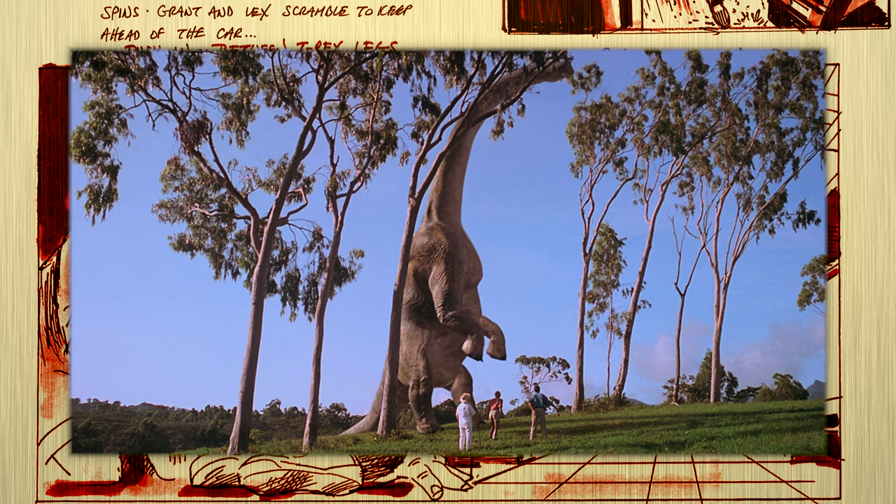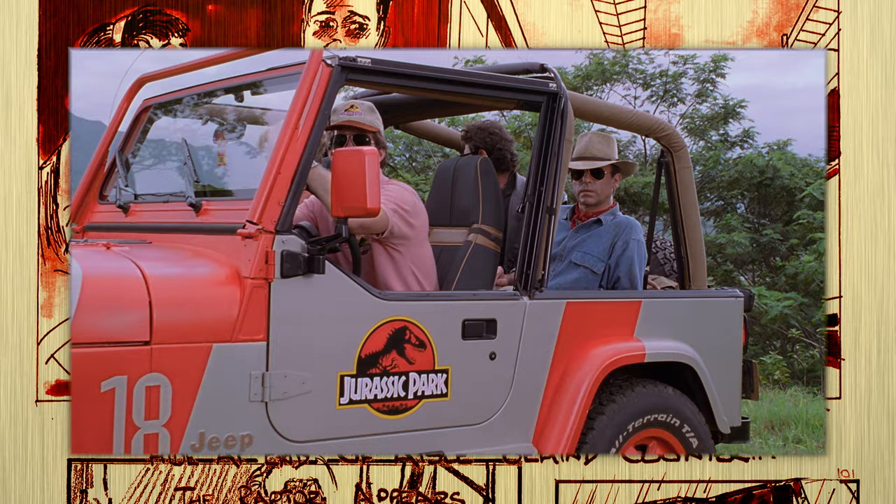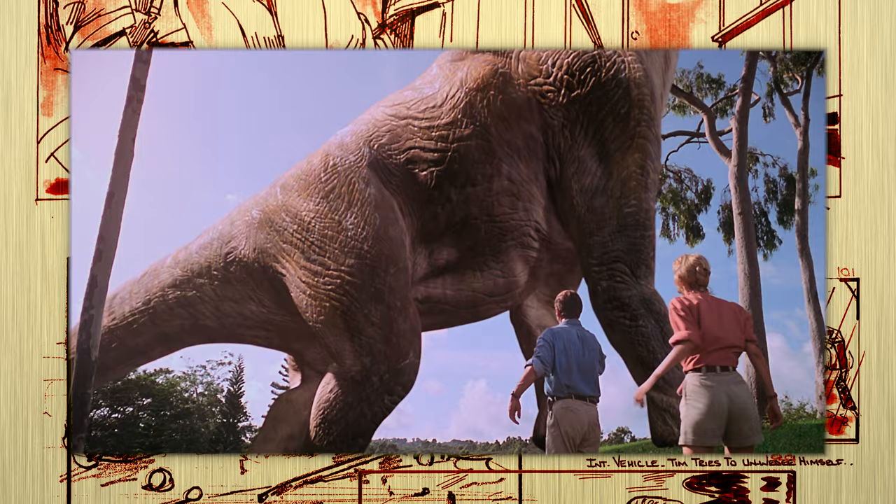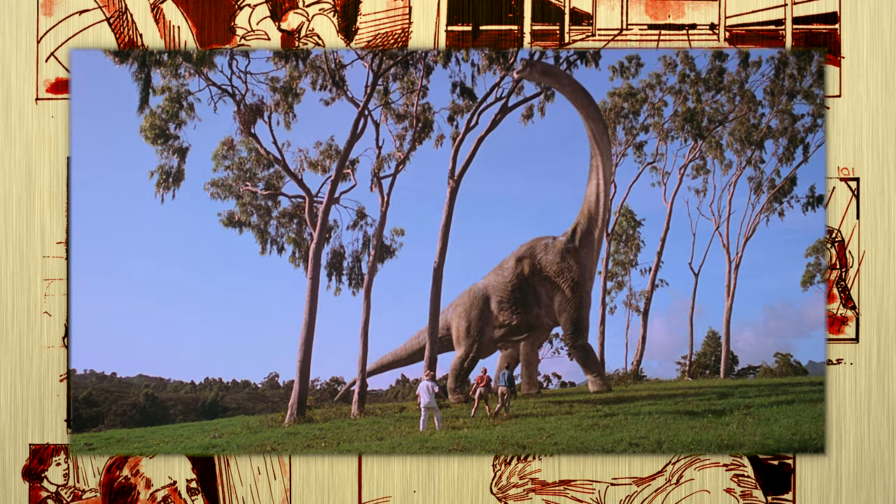The first full dinosaur we see in Jurassic Park is the impressive Brachiosaur taking a chomp out of some 50-foot tree. And it's pure movie magic. From the setup, to the disbelief, to the long period before they actually show you the creature, and then John Williams' theme blasts dinosaurs back to life. In the harsh midday sunlight of a Kauai field, we see a fully realized dinosaur for the first time on film.